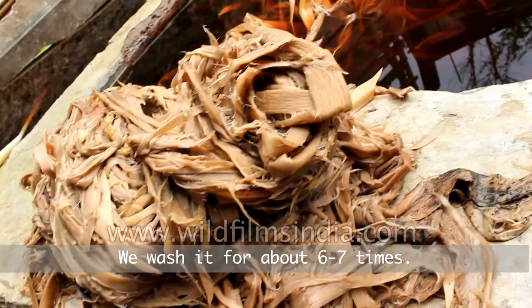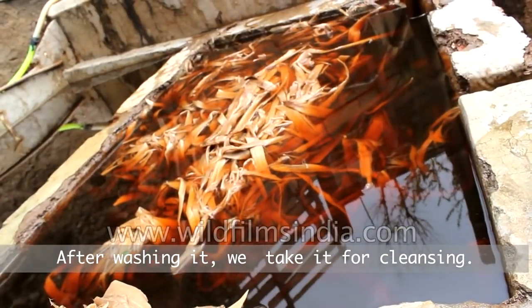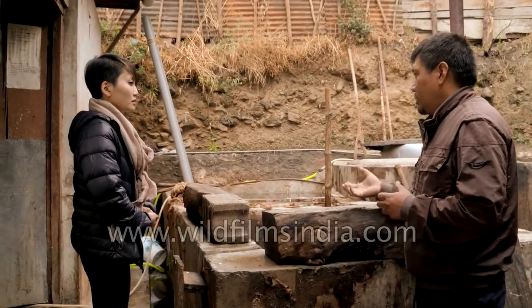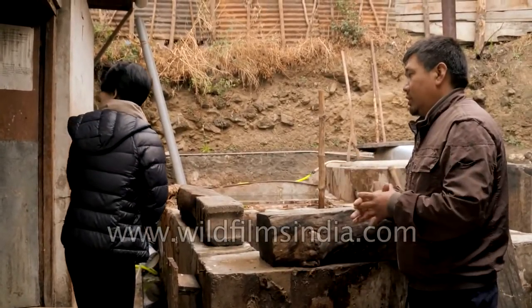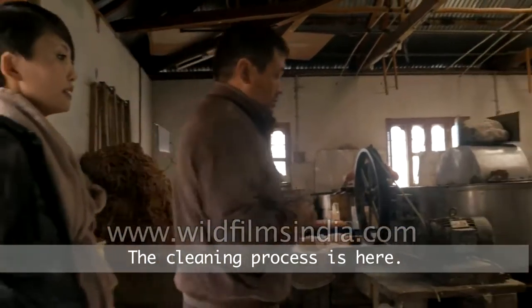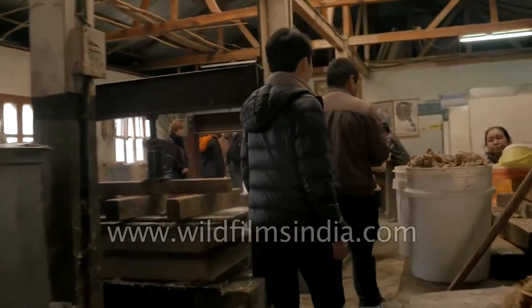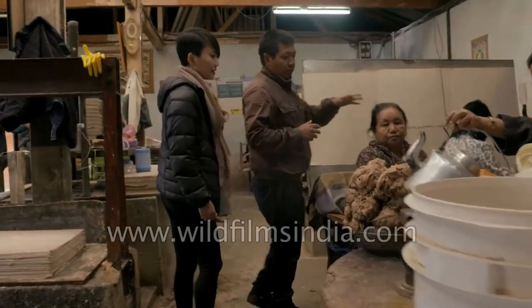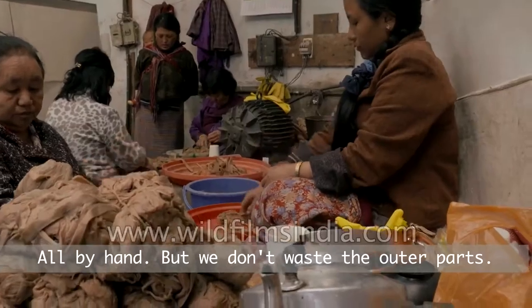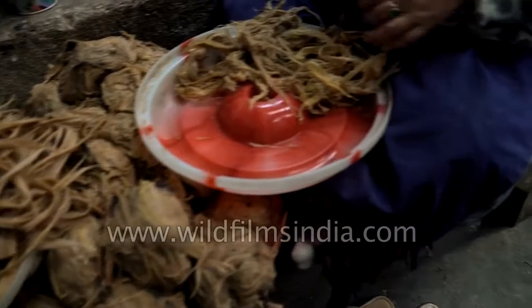After washing, we take it to the cleansing stage, where we remove unwanted parts all by hand. That process is done inside, where the ladies sit around and do the cleaning. We separate the fine parts from the bad parts by hand. We don't waste the rejected parts — we collect them and make lower-quality paper from them.